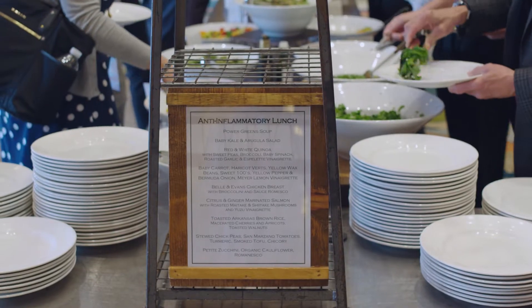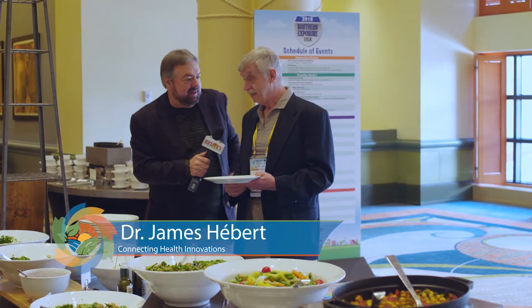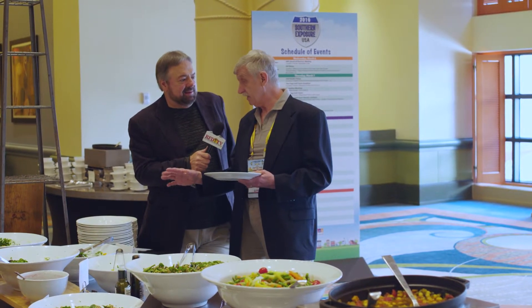Today's luncheon is an anti-inflammatory feast. Dr. Hebert, this buffet table looks amazing, and all of these items are very inflammatory-friendly. They are — they're all strongly anti-inflammatory.